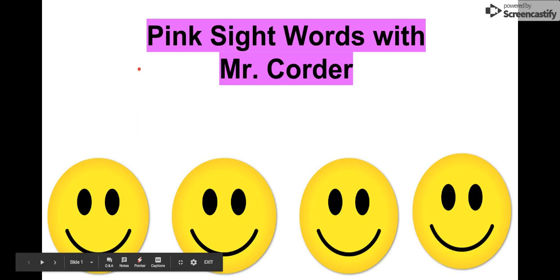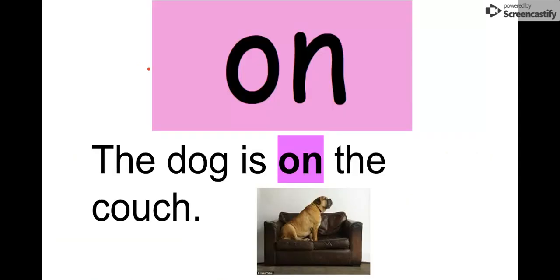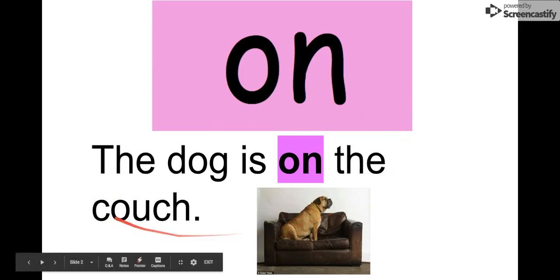What's up? Kindergarten, it is Mr. Quarter. Today we are going to look at our pink sight words. Our first sight word is on. Let's say it together. On. The letters in on are O-N. On. We see it in this sentence: The dog is on the couch. He's sitting on the couch — he looks way too big for that couch. Remember our word is on. O-N, on.